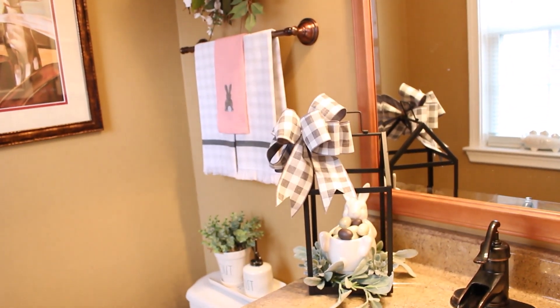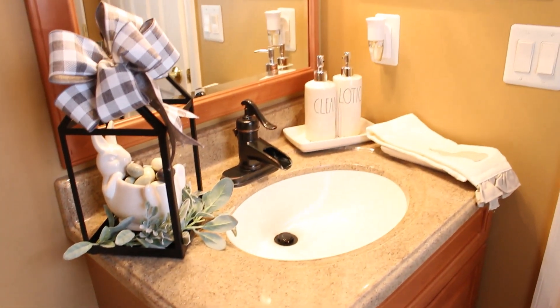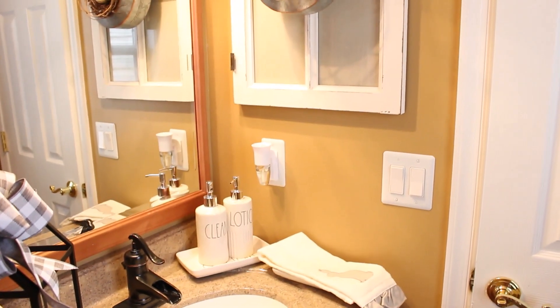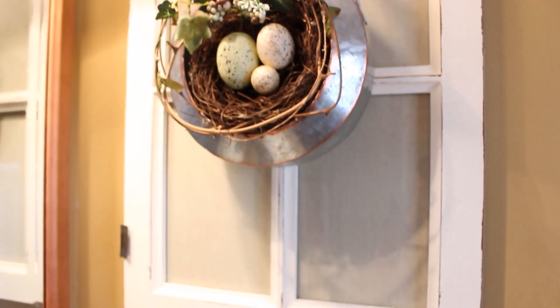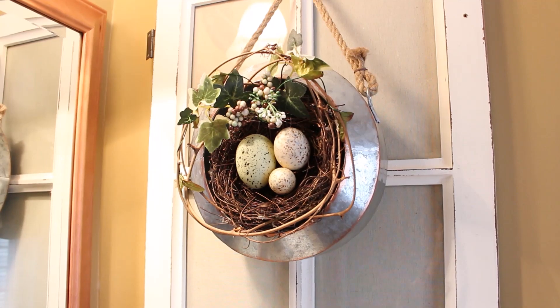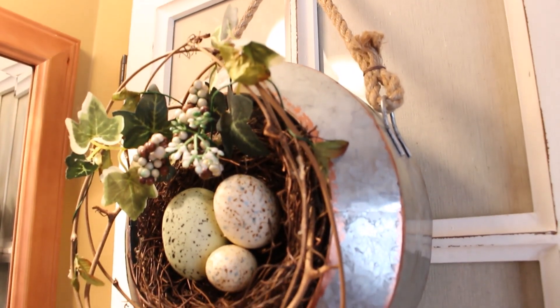I thought I would give you a little peek into my powder room here off of the hall because I thought it was looking pretty cute. I put together this little arrangement of the bunny in the metal frame house that came in my Decocrated box — I'll leave a link to that down below. I also made this adorable metal tire swing wreath by just adding another one of those little bird nests here on the window frame above the sink.